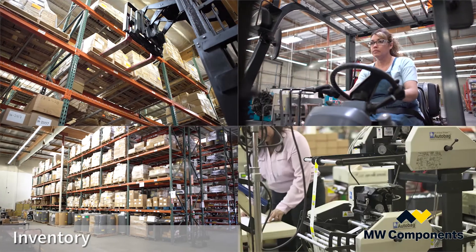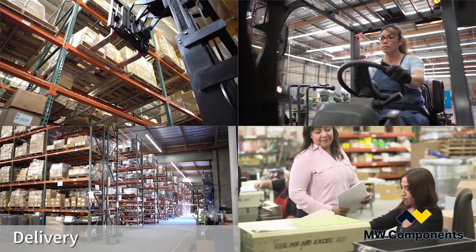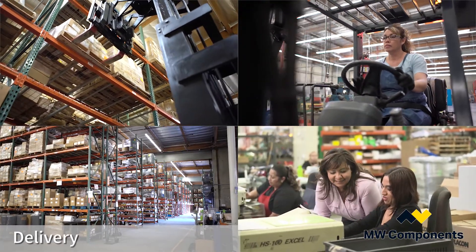Compression spring inventory can be stored at MW Industries facilities until needed, carefully packaged, and delivered on time when required.